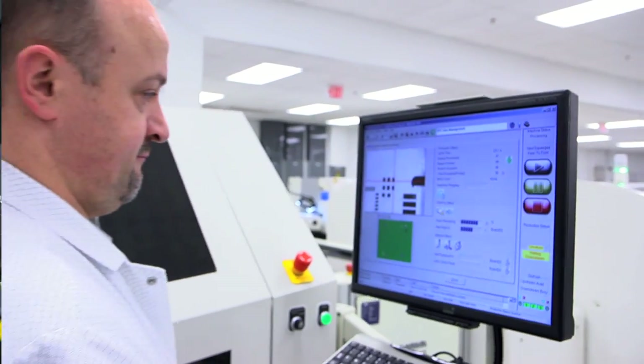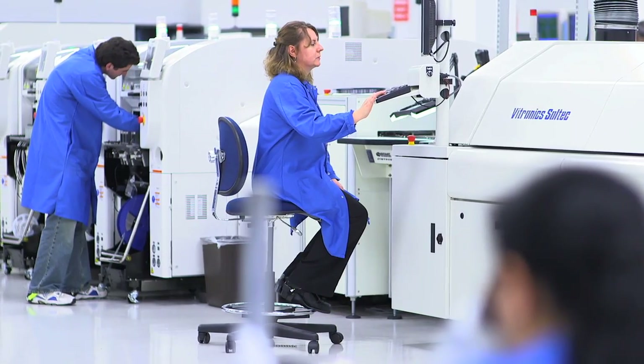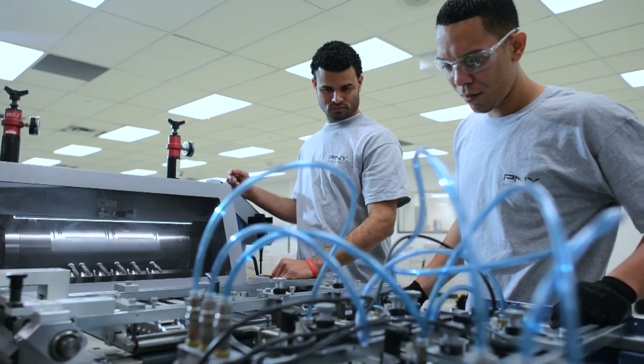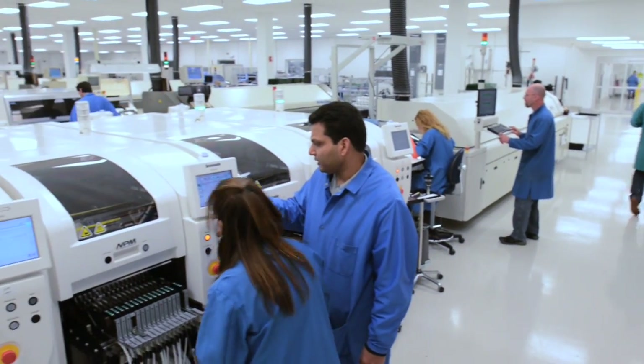With continued growth comes opportunity. One of the cornerstones of PNY's business plan is creating and keeping jobs in the USA. The PNY global workforce consists of over 1,000 employees, the majority of which are based in the US headquarters.